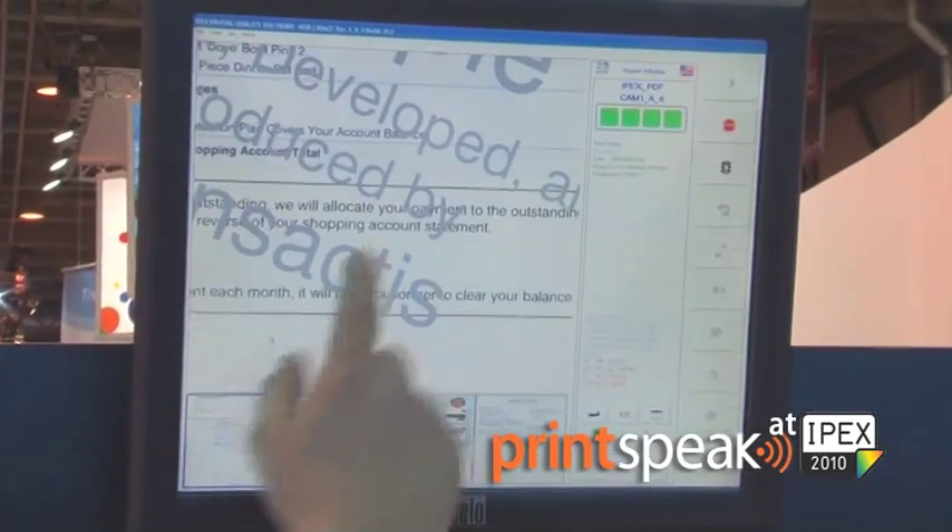At IPEX on the IP5000 we are showing several applications from our customers. These customers primarily look at transactional documents as well as TransPromo. The two TransPromo applications that we are showing are from DSI as well as TransActis.